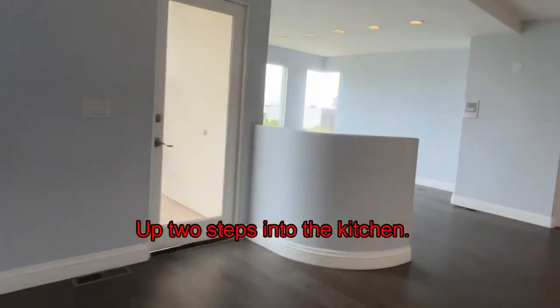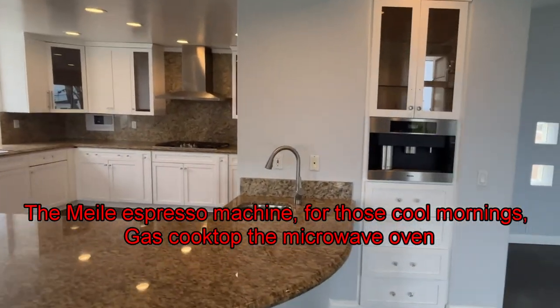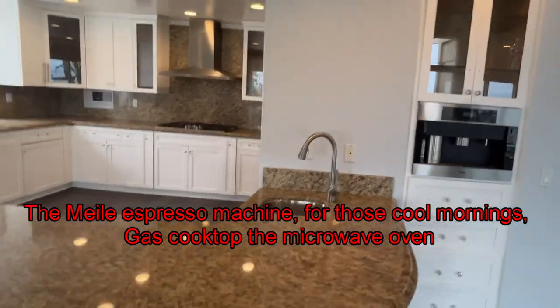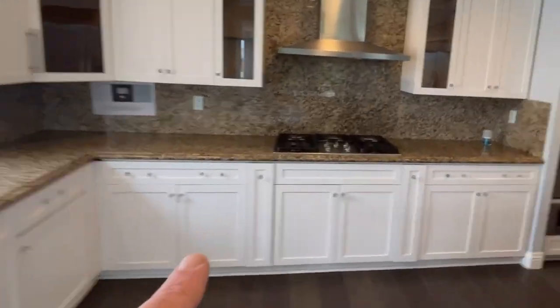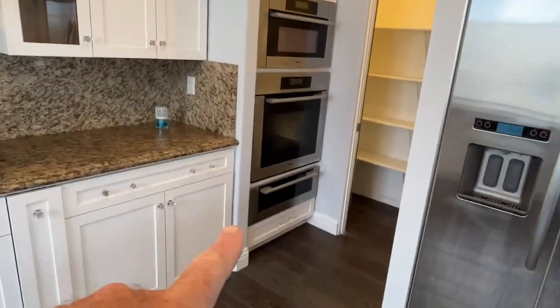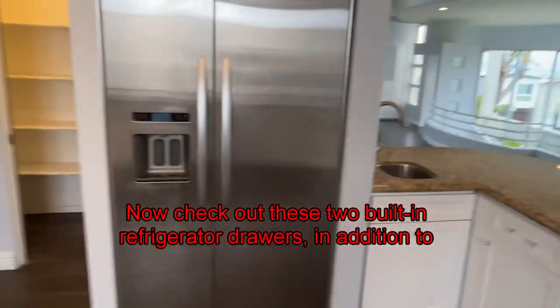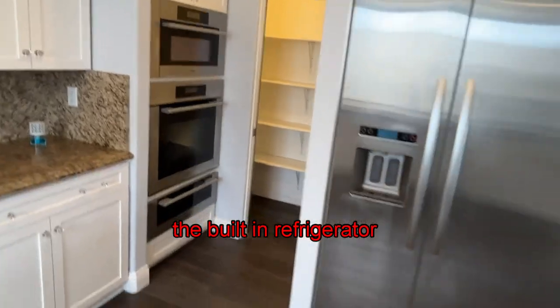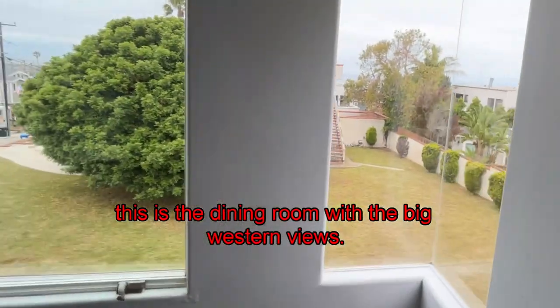Up two steps into the kitchen — great for entertaining. There's an espresso machine for the cool mornings, gas cooktop, a microwave oven and warming drawer with the oven, and it's got a pantry. Check out these two built-in refrigerator drawers in addition to the built-in refrigerator. This is the dining area with big western views.